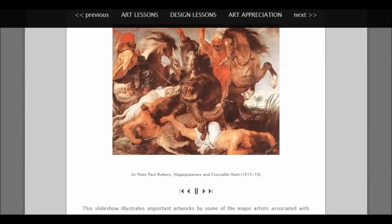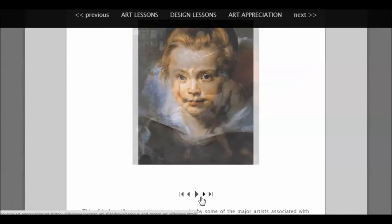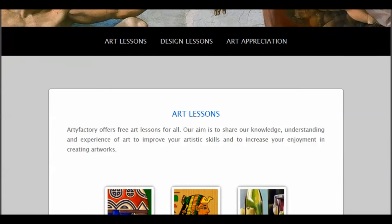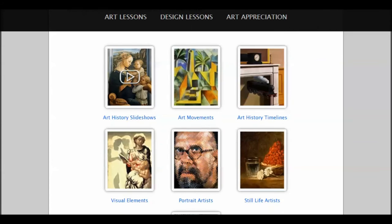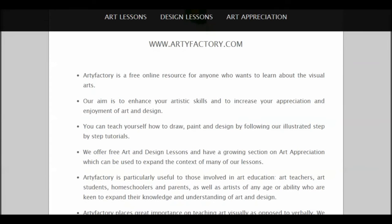I'm going to zoom out one notch on my browser so we can see that a little better. You see you've got your slideshow controls down there — we can pause it if we choose, or we can back up. Art appreciation through the Baroque and Rococo slideshow. Now we're back to the home page, Artifactory.com. Highly recommend this site: hands-on step-by-step art lessons in all sorts of styles and tools, design lessons, and art appreciation lessons. Go as deep as you want and as wide as you want, with links to all sorts of other resources. Check out Artifactory.com, just to make life a little better by adding a little art.